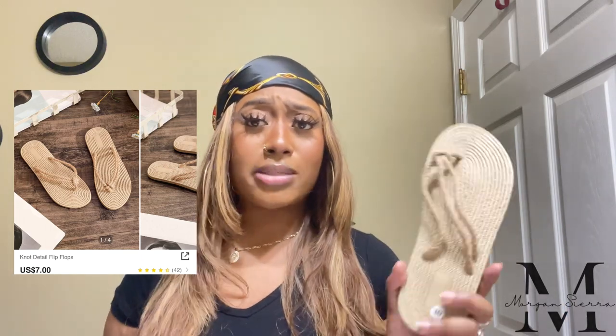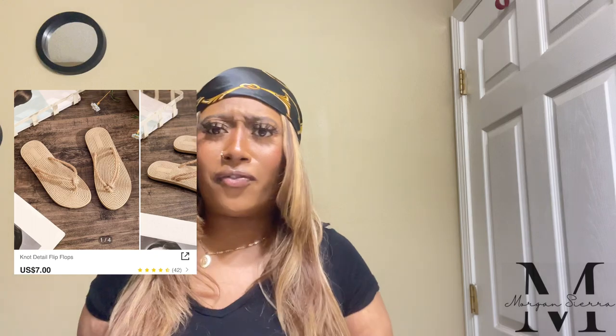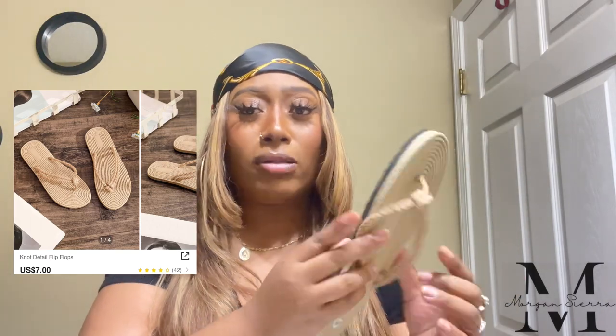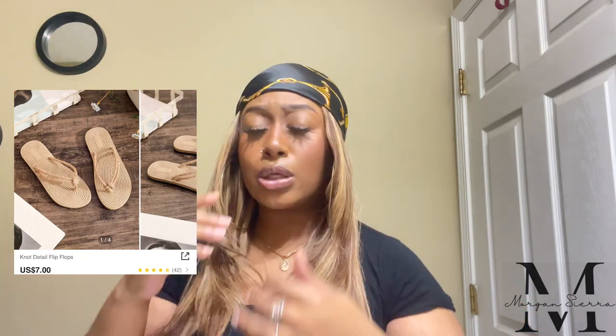These are the knotted detail flip-flops. They're real basic but so cute — they match my hat and give that crochet-type vibe. I feel like these are gonna match almost all my bathing suits. For tropical vacations you don't really need to go all out with shoes — get you some cute flip-flops and call it a day. You really only need a brown, white, and black pair. Not gonna lie, they're flat as hell so they probably won't be that comfortable, but beauty is pain!